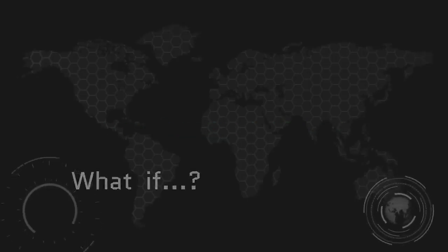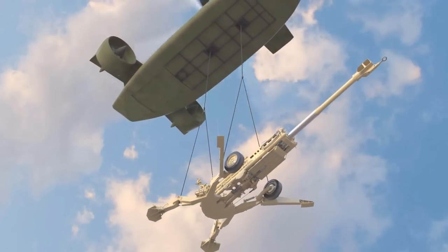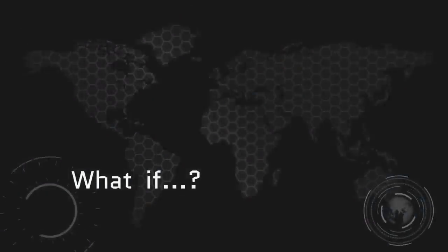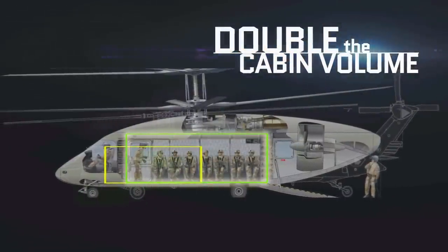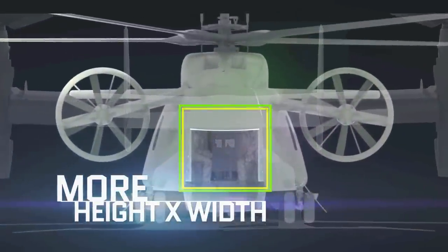What if you could sling lift 13,000 pounds of howitzer straight into the sky and carry it farther than any helicopter ever before? What if you had more than double the cabin volume of a UH-60L Black Hawk, with more cabin height and width than a V-22?